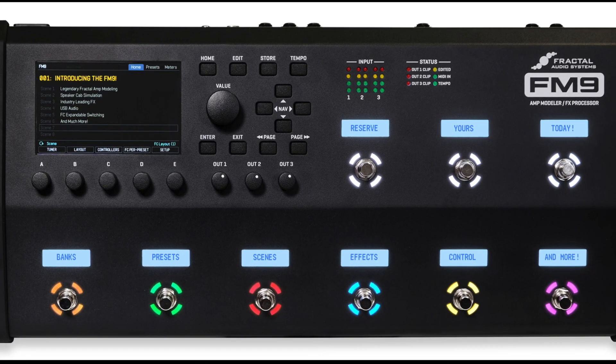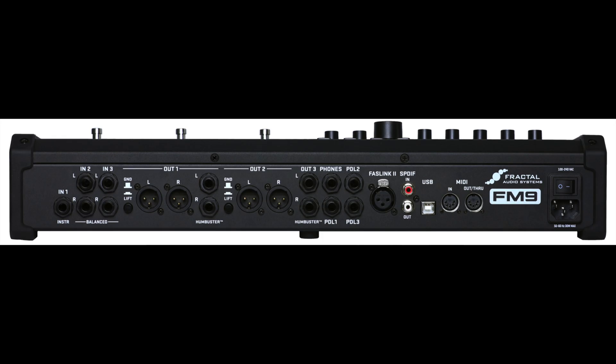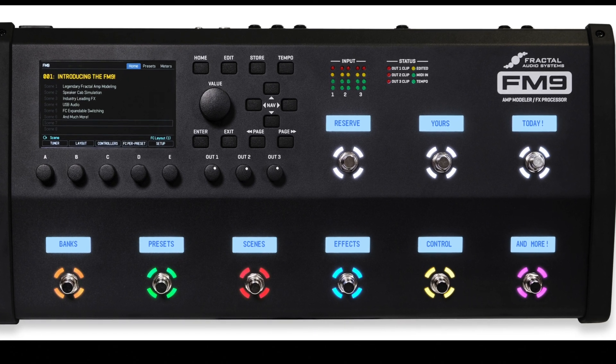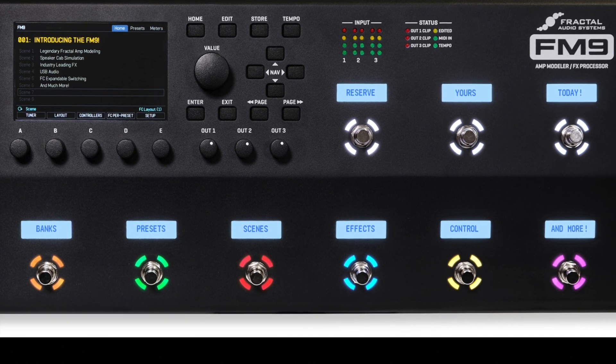The FM9 features the same audiophile signal path design as the Axe FX3 for the utmost in sonic performance and signal integrity. Physically, it is built tough for the road with a rugged 16-gauge steel chassis and protective end caps. The unit is remarkably easy to use with intuitive and comfortable controls, plus the same large full-color main display as the Axe FX3 and FM3. Nine onboard foot switches, each with its own vari-color LED ring and mini LCD display, provide both tap and hold functions that can be customized to control countless aspects of your rig in real-time.